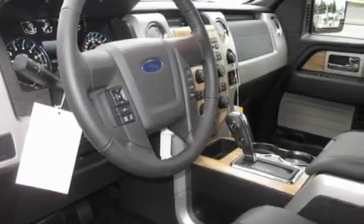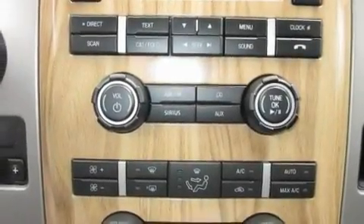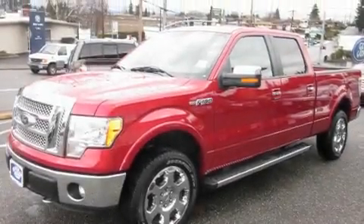Steering wheel mounted controls, a CD player, a leather-wrapped steering wheel, a trailer hitch receiver, fog lamps, a traction control system, heated seats, and cruise control.